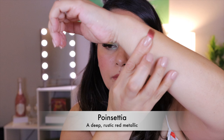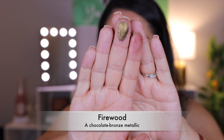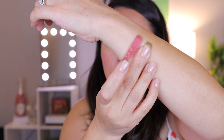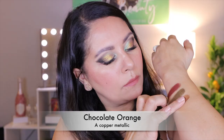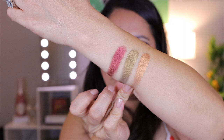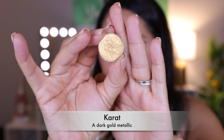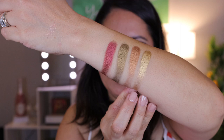The first one is Poinsettia, a deep rustic red metallic. Next we have Firewood, a chocolate bronze metallic — this one's so beautiful, it almost has a little chartreuse color flip to it. The next one is Chocolate Orange, a copper metallic — that reminds me of fall, beautiful. The next one is Carrot, a dark gold metallic. I bought it during Christmas so I had autumn vibes on the brain. The next one is Spruce, a frosty aqua metallic.